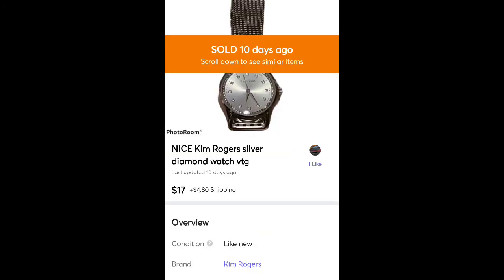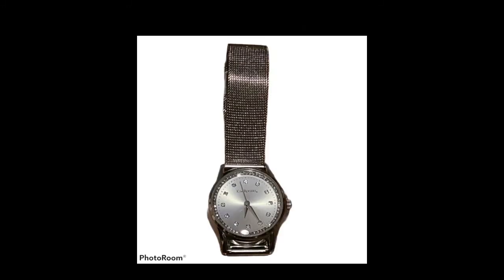This is a Kim Rogers watch that came in a Goodwill Blue Box — probably less than a dollar in it — and sold it for $17. It sold really fast after I posted it. I was kind of surprised; I didn't think it would sell as fast as it did.